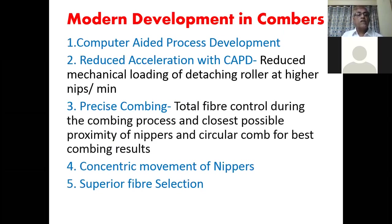Yesterday we also studied computer-aided process development, with the help of which we have been able to reduce the acceleration of the detaching roller. We also studied precise combing and concentric movement of nippers. With this development, the comber is able to do superior fiber selection — short fibers are removed and long fibers go to the sliver.